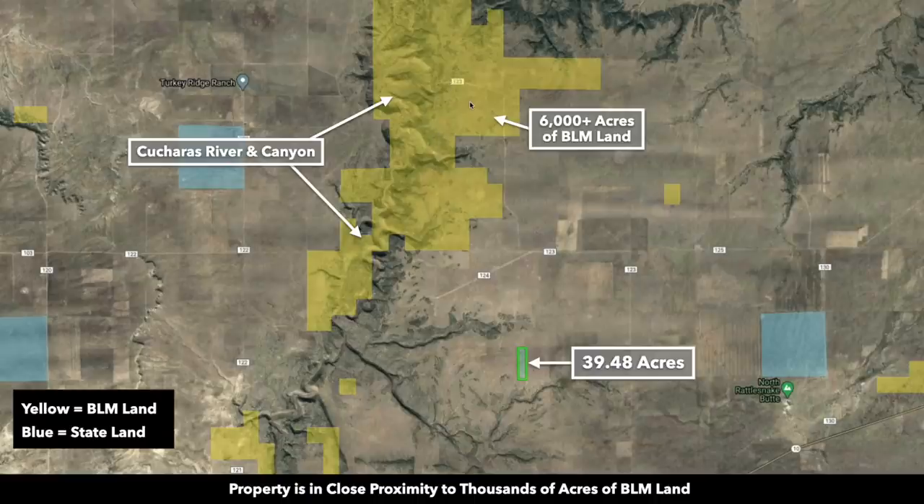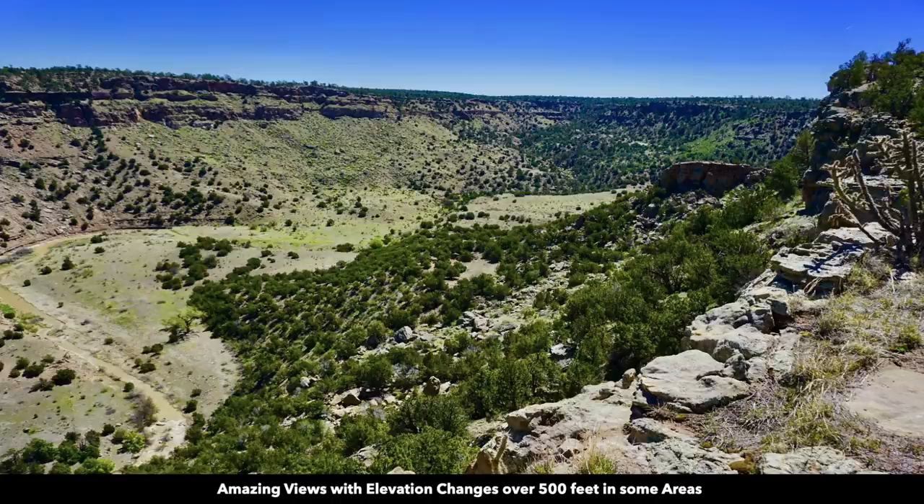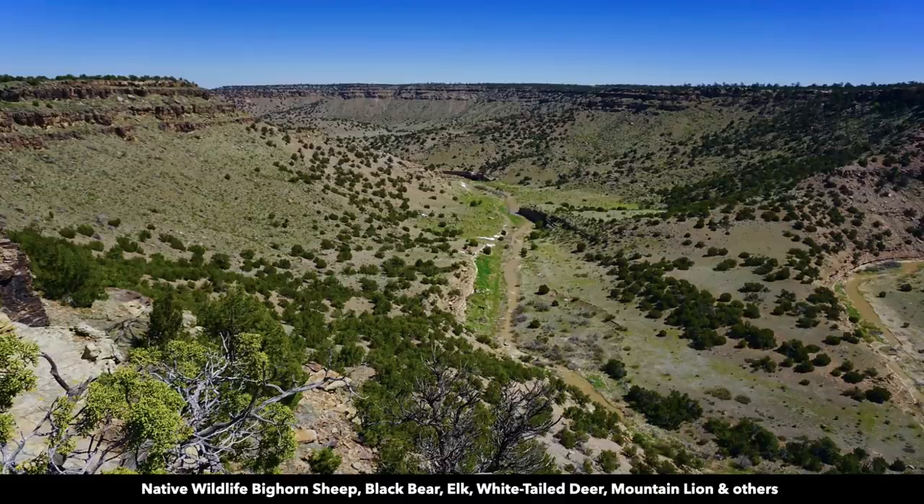Just to the northwest, you have roughly 6,000 acres of BLM land with the Kucharis River and Canyon running through it. There's one of the roads taking you to the eastern portion of that BLM land — it's only 3.8 miles from the property. These are photos of that 6,000 acres of BLM land with the Kucharis River and Canyon running through it.